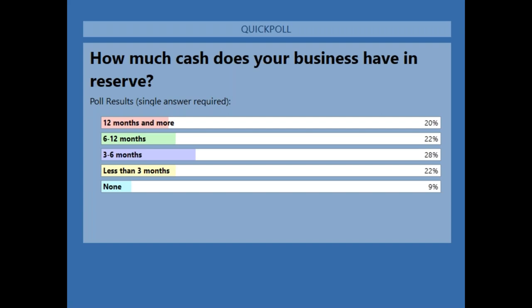Poll results on cash reserves show a range of business situations. Only 9% have none, which is probably a good thing and is down on previous webinars. A few people said they were struggling to click the buttons on the poll — some people just aren't able to interact with it. Apologies about that, but a few people have been sending their answers through the question panel.